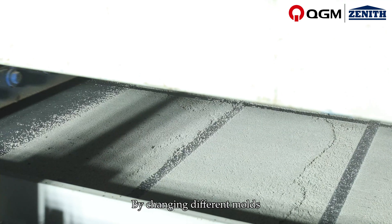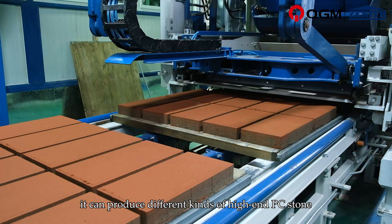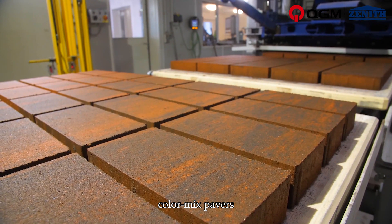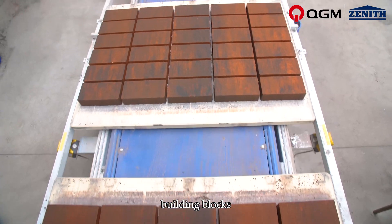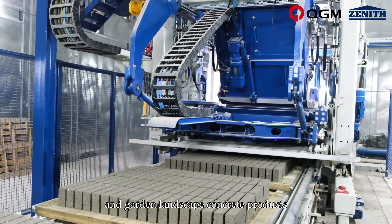By changing different molds and production techniques, it can produce different kinds of high-end PC stone, color mix pavers, building blocks, and garden landscape concrete products.